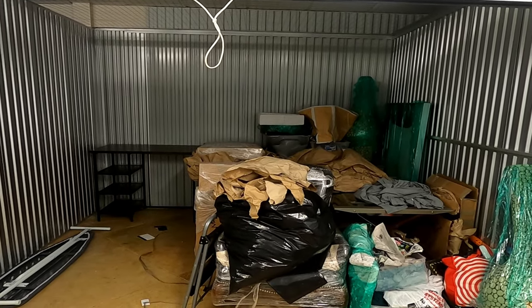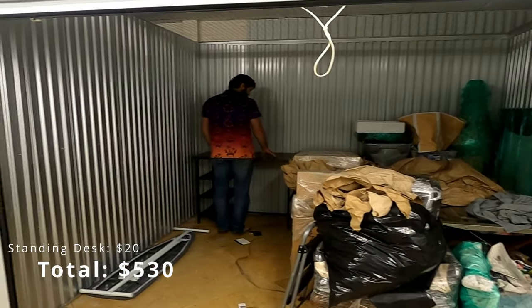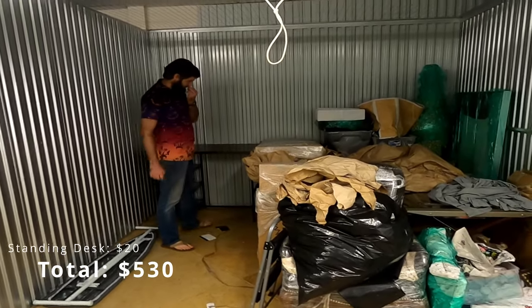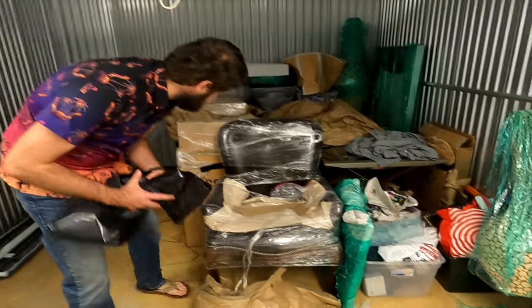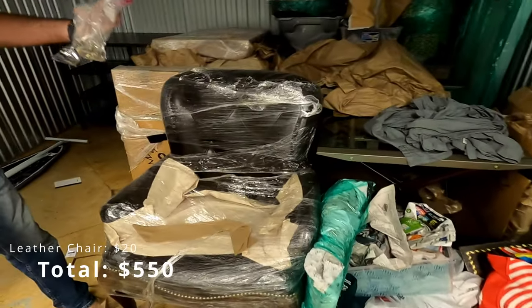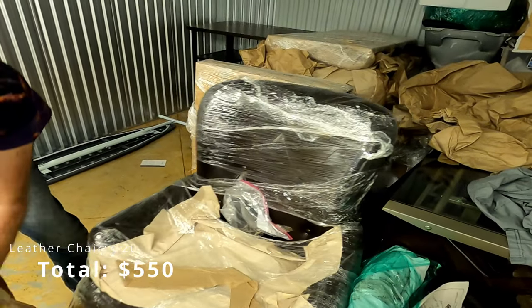Is that a standing work desk? For some people, not for me. This chair is in really good shape — the leather office chair.